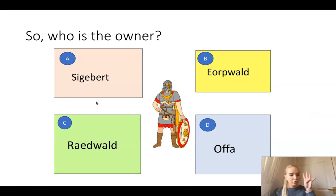Thinking of all four people that we've looked at today, I would like you to tell the screen - do you think it's A, Sigbert, B, Eorpwold, C, Raidwold, or D, Offa? Gather your thoughts and tell the screen who is the owner of that burial.